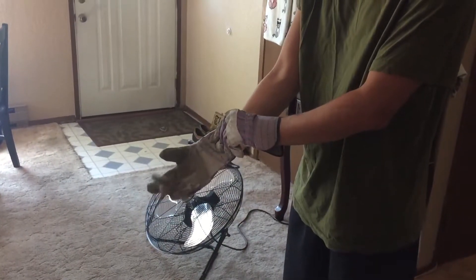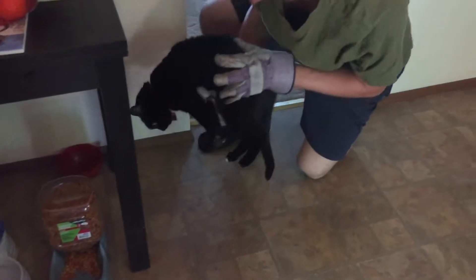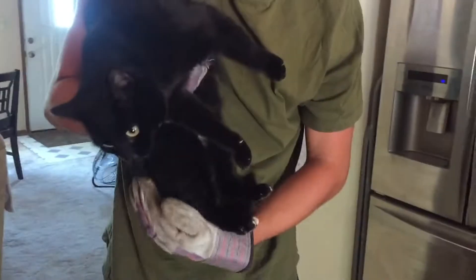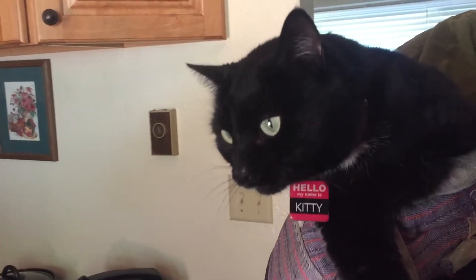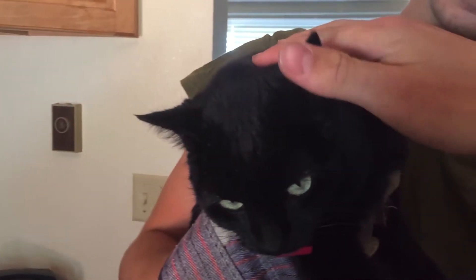We've encountered a wild beast — looks a little ferocious, so gotta go. I got it. Whoa, it's making weird noises.